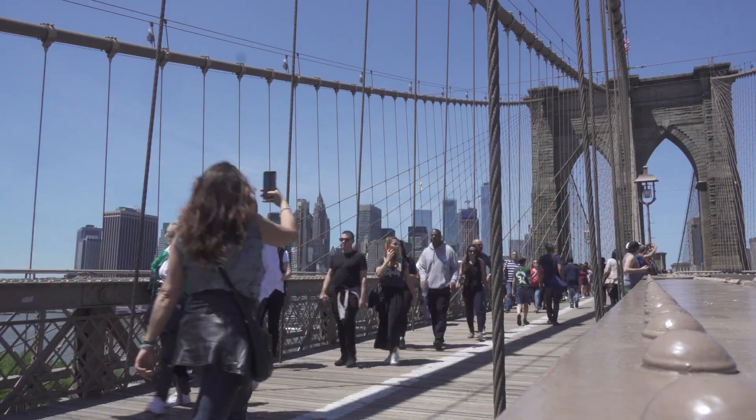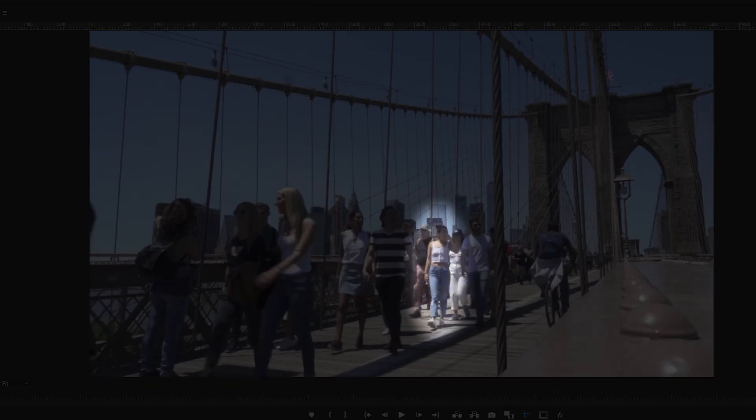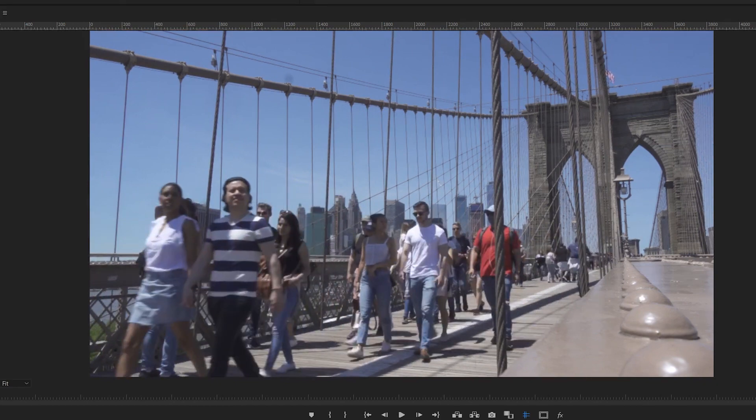After getting the footage, we move on to step two: getting it into Premiere and doing a little setup to make editing easier. I put the clip into a 4K timeline that matches the footage settings. From there, I needed to create a couple of guides to make it easier to position people in the frame. I picked one subject — a girl in a white shirt — who walked directly in a straight line from the right side of the frame to the left. She was of average height and in an average position on the bridge.